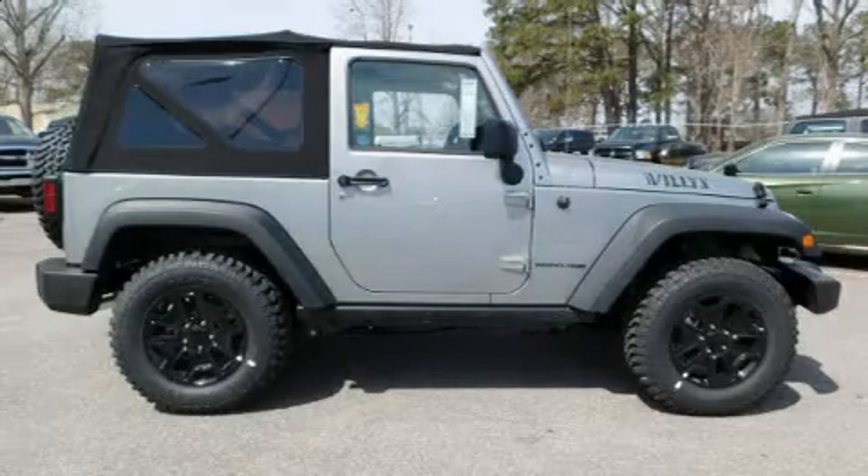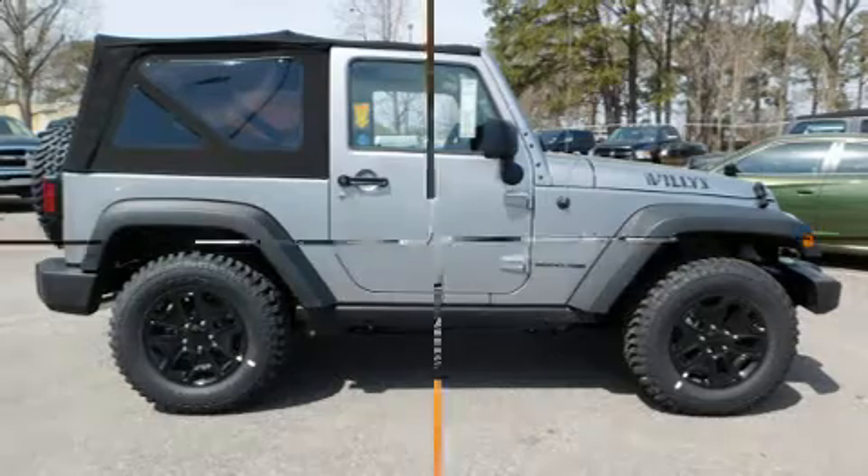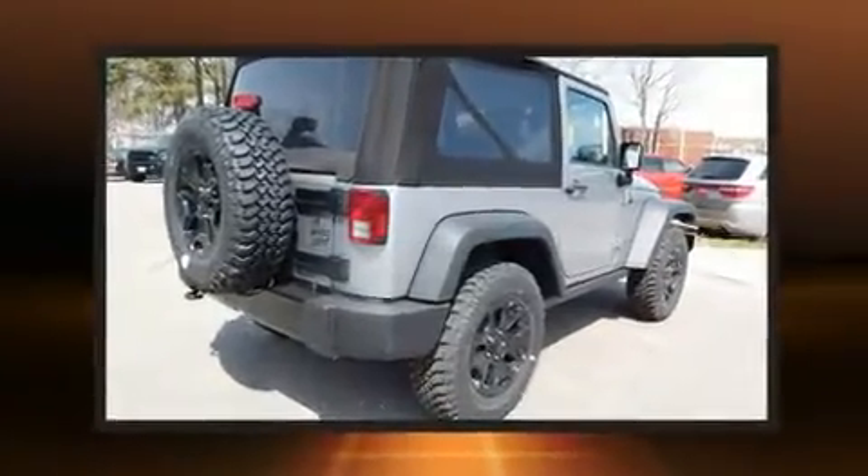Get excited about the 2018 Jeep Wrangler JK. It features four-wheel drive capabilities, a durable automatic transmission, and a refined six-cylinder engine.